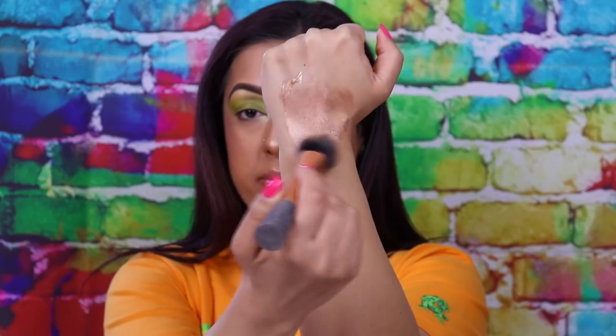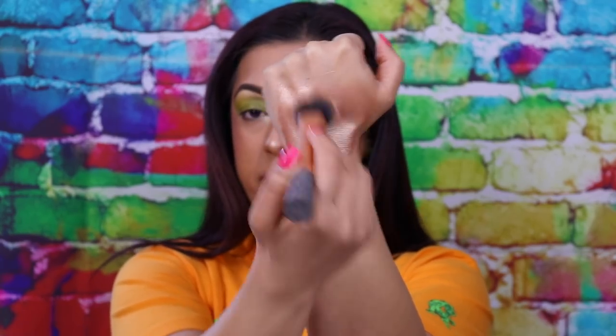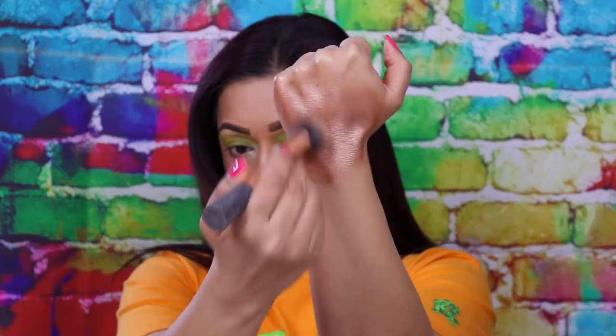You know those street entertainers that cover themselves in paint to look like a statue? I look like that. But I'm going to quickly apply it to my hand and place both hands next to each other so you can see the color difference — here you can see with and without.